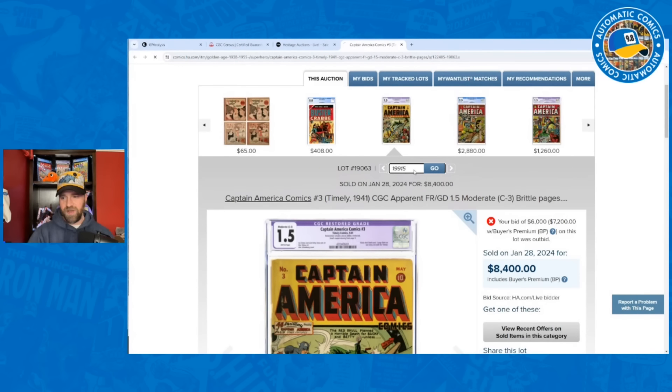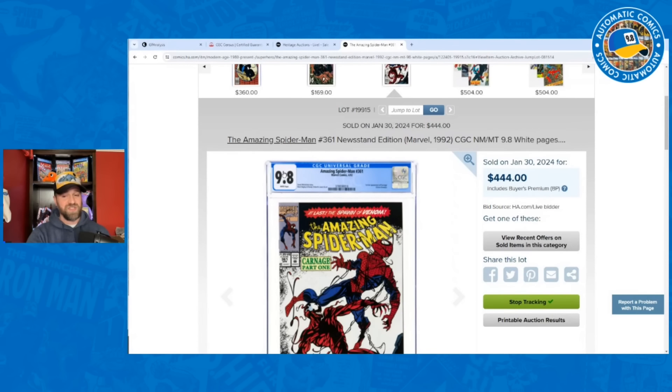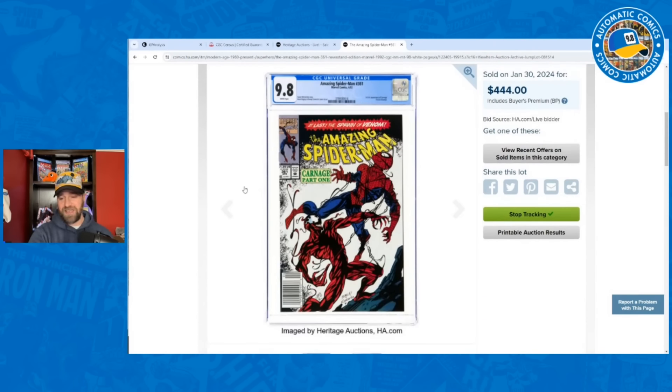Alright, let's start talking about Amazing Spider-Man. Starting with the newest book and moving to the oldest. First up: Amazing Spider-Man #361, a 9.8 newsstand — first appearance of Carnage. This was a book I always wanted as a kid but couldn't afford. This went for $444. I actually had it going for $450, so right in line — less than one percent under my estimate.